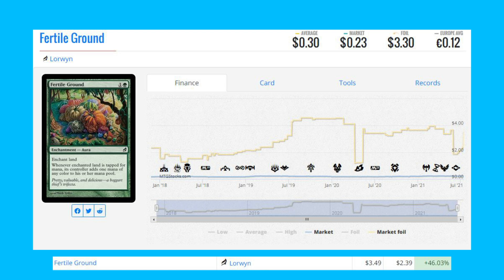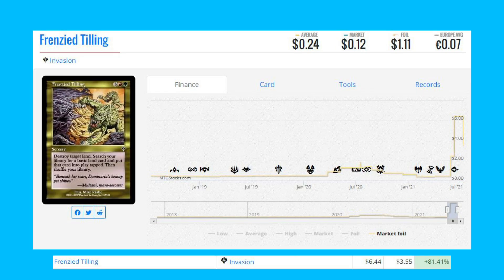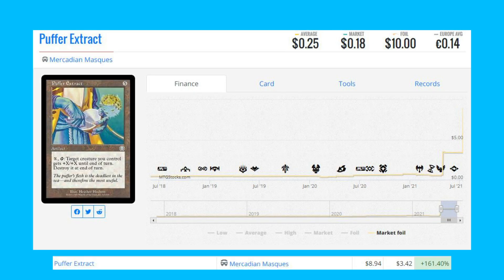The next foil mover is Frenzied Tilling from Invasion — this beautiful gold old-border foil is up 81.41 percent from $3.55 to $6.44.